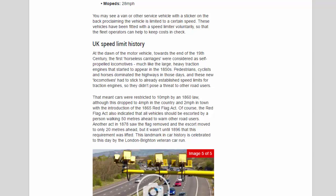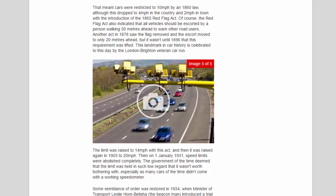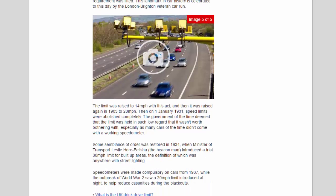Another act in 1878 saw the flag removed and the escort moved to only 20 metres ahead, but it wasn't until 1896 that this requirement was lifted. This landmark in car history is celebrated to this day by the London to Brighton Veteran Car Run. The limit was raised to 14 mph with this act, and then raised again in 1903 to 20 mph. Then on January 1st 1931, speed limits were abolished completely — the government of the time deemed that the limit was held in such low regard that it wasn't worth bothering with, especially as many cars of the time didn't come with a working speedometer.